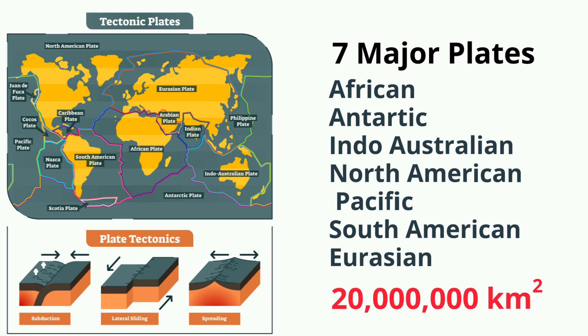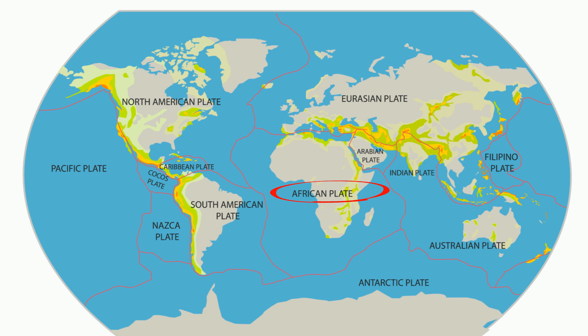The seven major plates are the African plate. This plate is flanked by the Red Sea Rift, where the Arabian plate is moving away from the African plate.